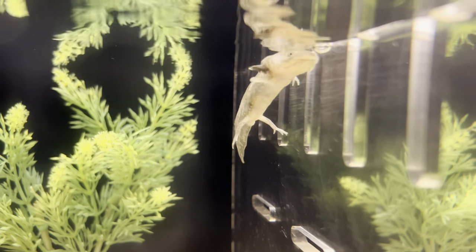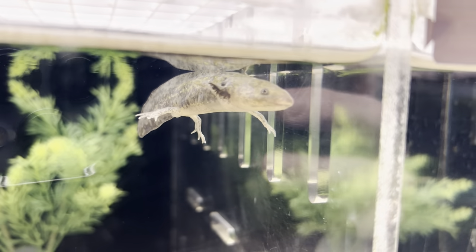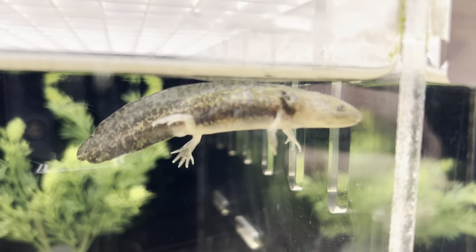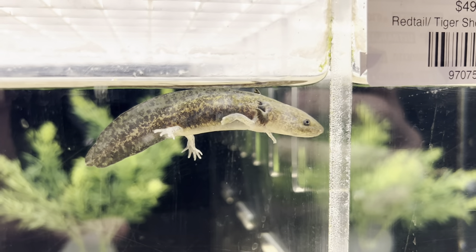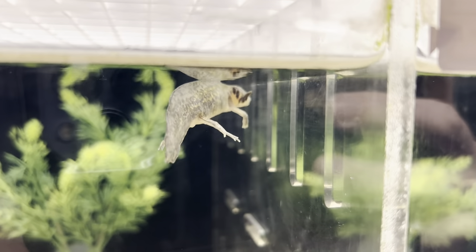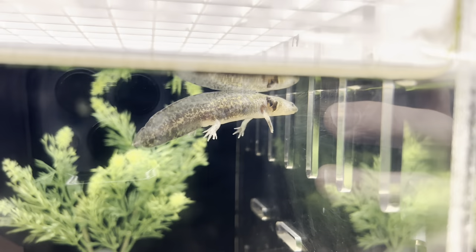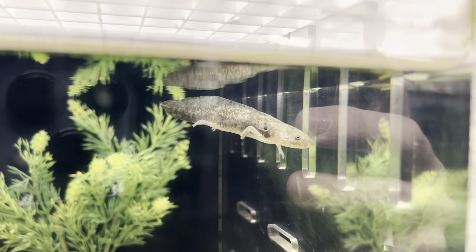Axolotls can sometimes morph into a land salamander and lose their gills. This only happens when they're exposed to levels of iodine in the water that trigger a hormone that creates the change, transforming them from aquatic to land salamanders. However, if you're taking care of your water and don't have high levels of iodine, they should remain aquatic for the duration of their lives.